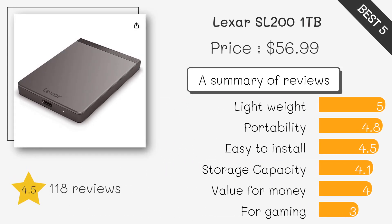The Lexar SL200 is a powerful option in terms of speed and price. It's ideal for tasks that involve moving large files.